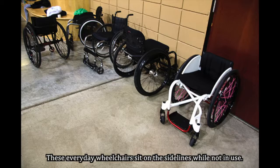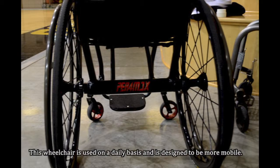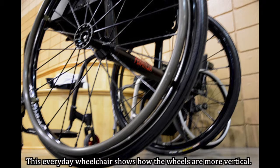A wheelchair that you use on a daily basis you want to be as skinny as possible so that you're a little bit more mobile and can fit through smaller spaces. The ones we use daily are really slow — in a sense, I guess you could say it's like a Prius versus a Ferrari.